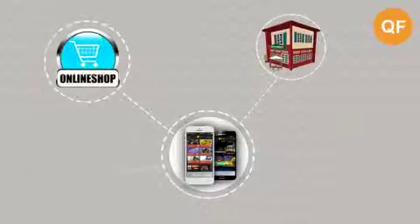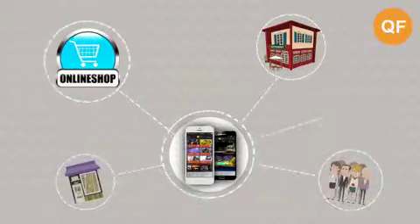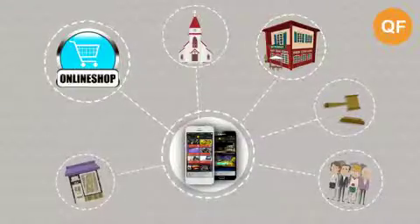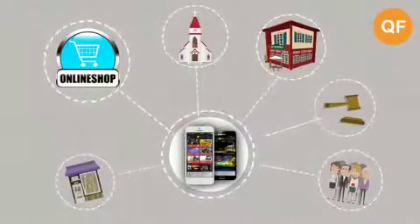Restaurants, online stores, salons, real estate agents, lawyers, churches and more can all use Quick Find to grow their business.